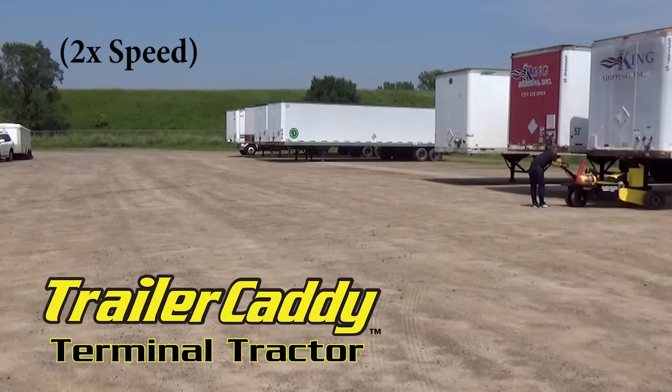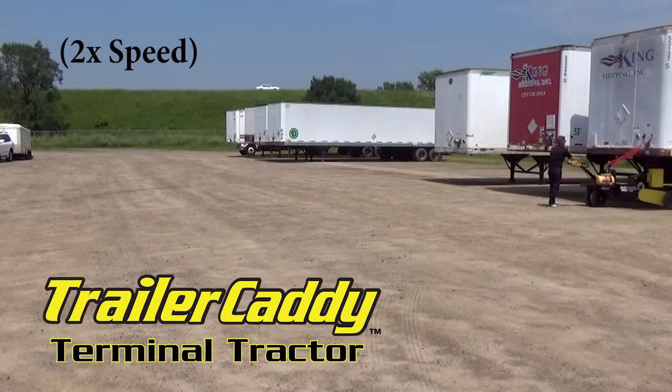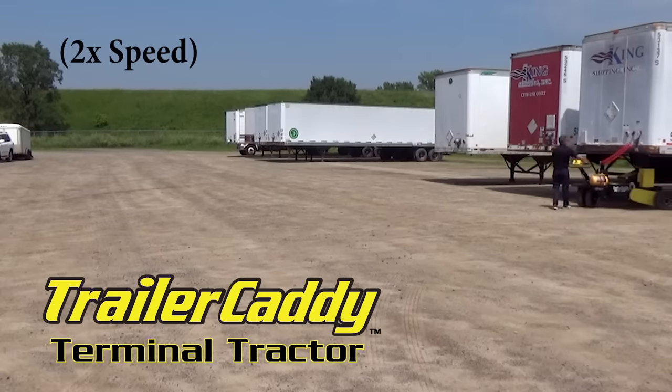Operating the Trailer Caddy requires no annual licensing, health card or CDL and can be used by a broad range of employees with minimal training. Just drop the full trailer in the yard and grab the next one, keeping dock operations running at full capacity.